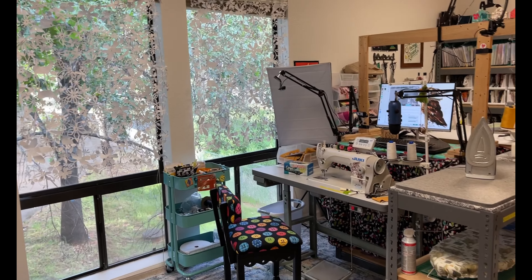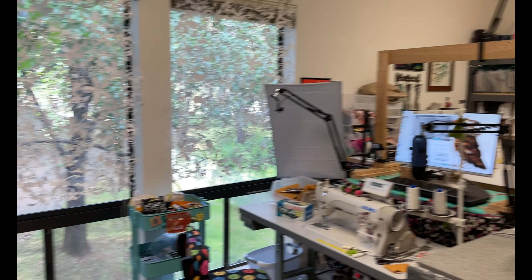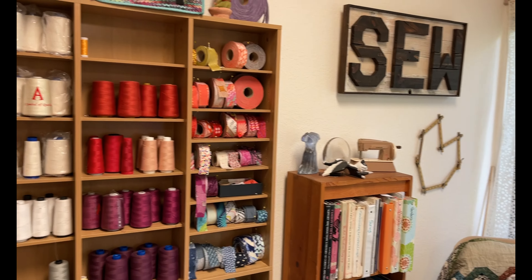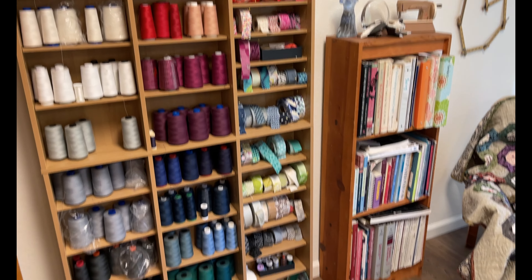So I have a pretty compact sewing studio here in this office building, and it's dedicated to streaming and making video now. So do I sew at home? Not really. So I'm just going to give you a little bit of a tour.